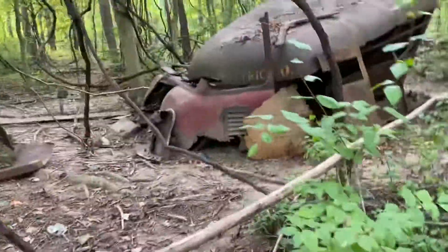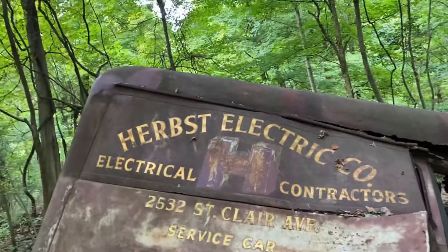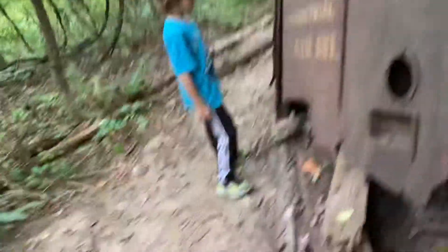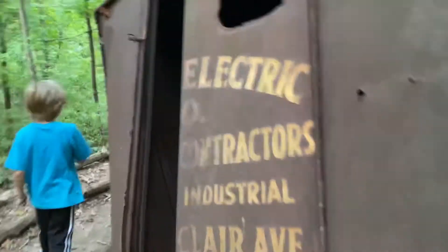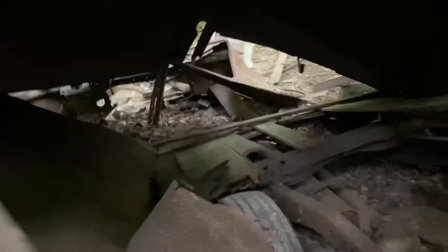Yeah, it looks like a 1940s. It's been longer since the last time we were here. Let's look on the side, trying to find any proof. It looks like it used to say something — maybe an electric company. I feel like this is a 1940s truck. You can tell. There's a possibility it might be a Ford.